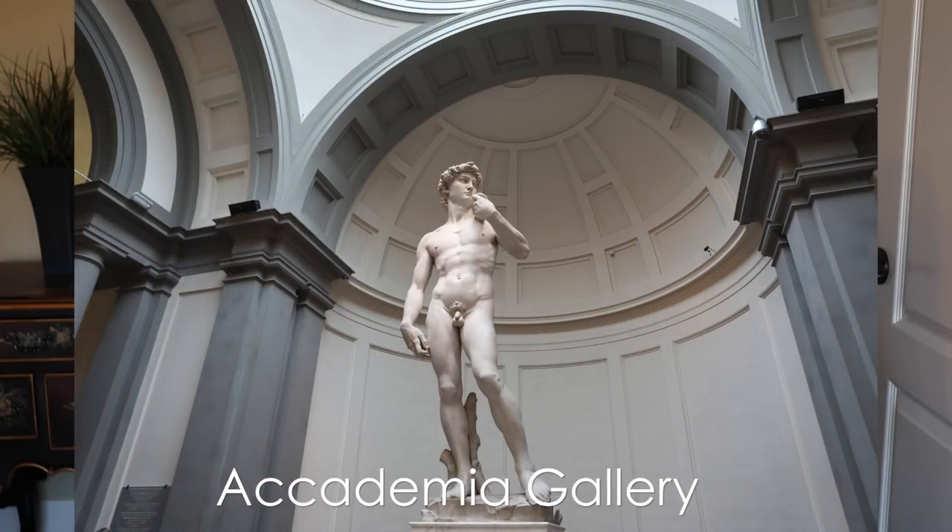The other thing we did the same day as the Duomo was the Accademia with David. They're very close to each other and easily walkable, so we'd recommend doing those two in the same day. It wasn't anything too crazy but obviously a lot of people want to see David because it's so iconic — that was a long line as well. Michelangelo's David is way bigger than you would typically think. It's a giant marble statue, and if you like art or sculpture it's definitely worth going to see, but it's very crowded. Definitely go early if you can.